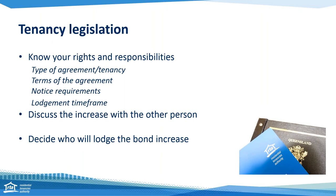Now we're going to talk a little bit about tenancy legislation. It's really important that you know your rights and responsibilities, and that you've discussed the agreements of your tenancy and the rights and responsibilities with your tenants. A few things to note: if you're increasing the rent, you can only increase the rent six months into a tenancy. After that, you have to wait an additional six months before you can do a second rent increase. Every tenancy type is different, and there's a lot of information on our website about the different types of legislation around the different tenancy types. It's really important you read that before you do a bond increase or a rental increase with your tenants.